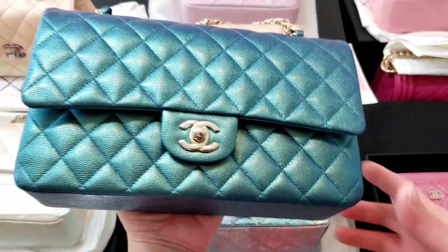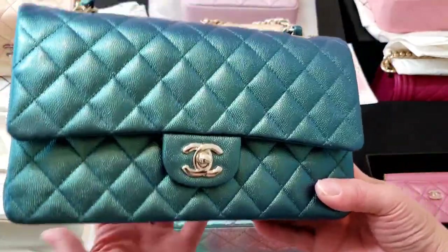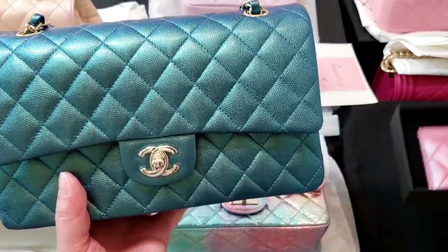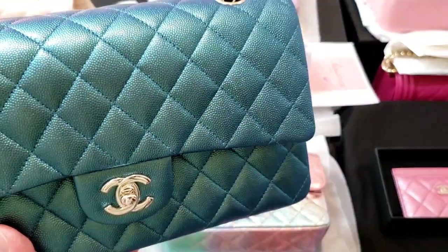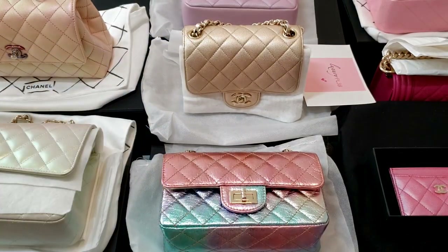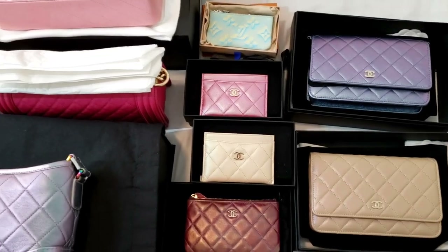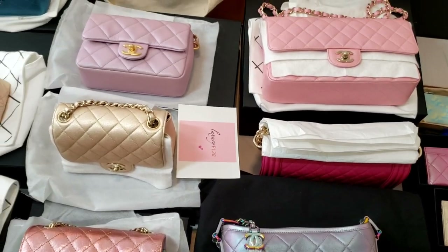Finally, the 22P collections — the iridescent green in the classic medium, out early this year. As you can see, I have all three: the green, the red, and also the blue which kind of looks like a purple. Those three are from the 22P collections. I'm going to show you the last few seconds of my iridescent collections. Thank you so much for watching — I'm just going to showcase the iridescent collections.